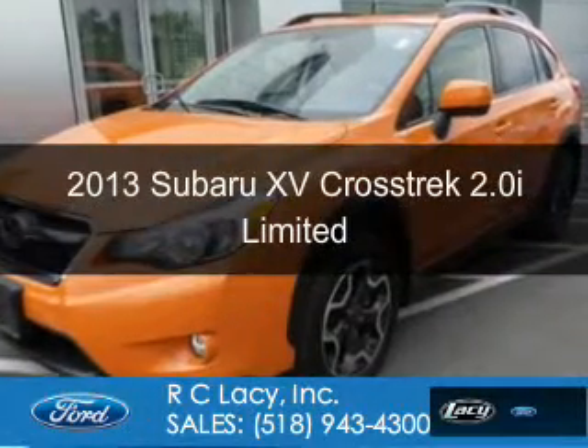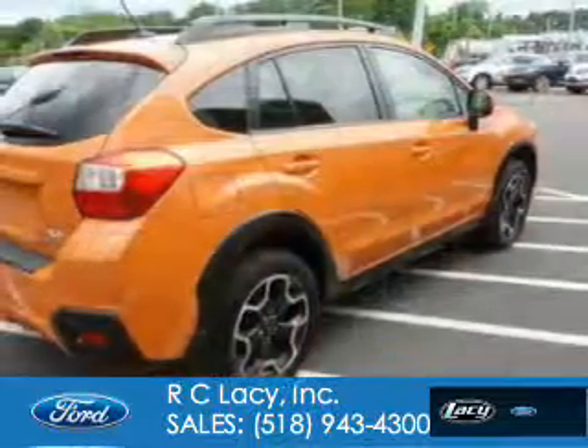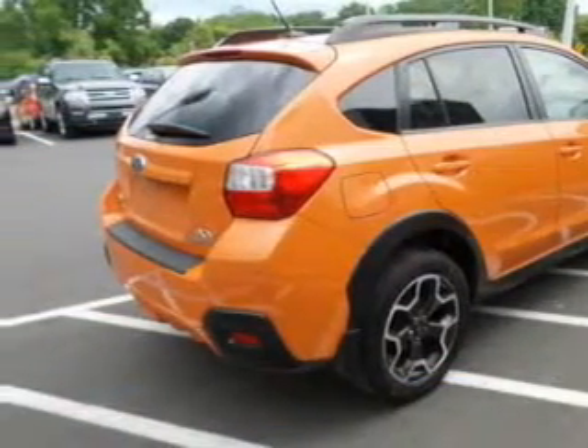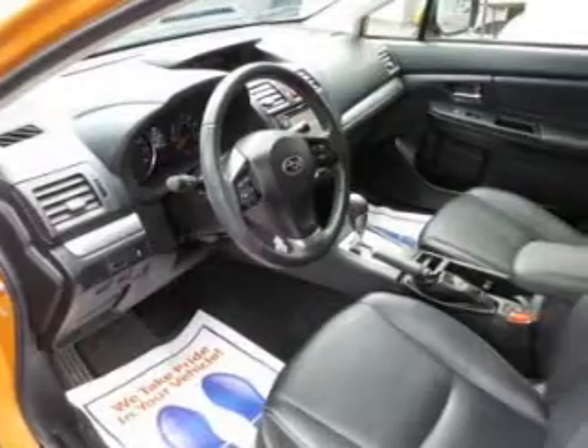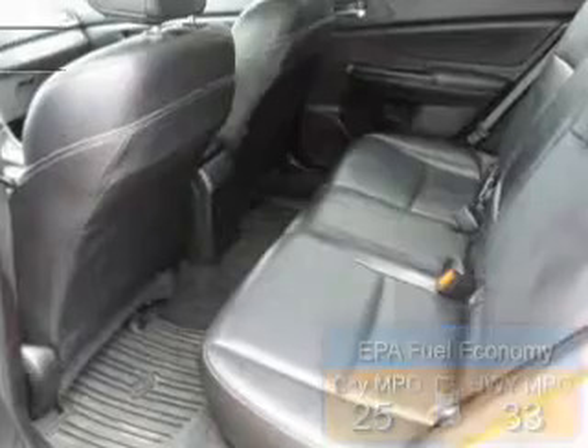This is a used 2013 Subaru XV Crosstrek. It's powered by all-wheel drive, a 2-liter, 4-cylinder engine, and a continuously variable transmission. Great fuel efficiency saves you money by requiring fewer trips to the gas station.